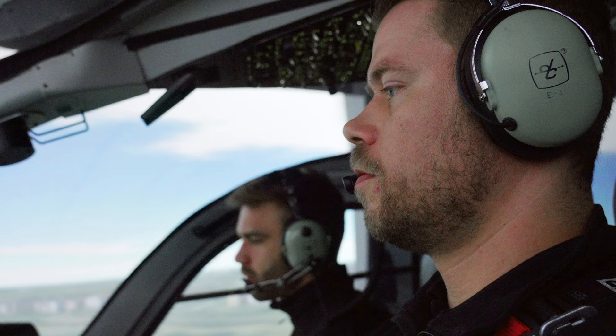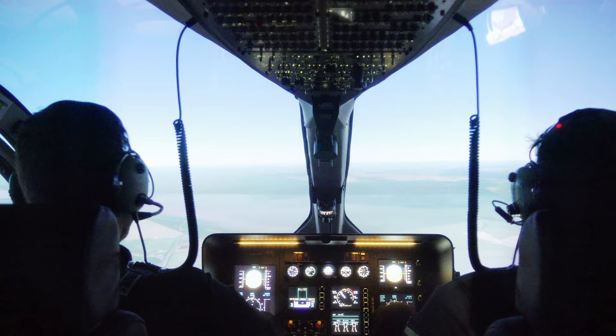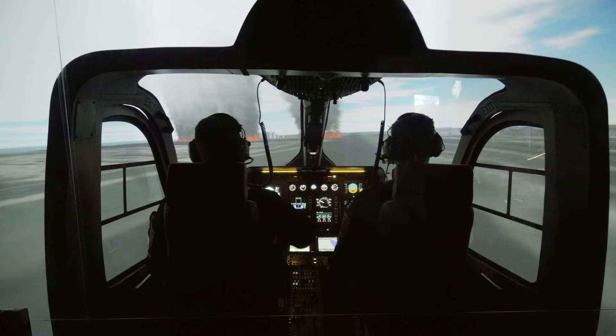Would you like to request a specific training object? These are optional and can be added to the training scenario for you to fully enjoy the Helicentre Flight Academy simulator as a realistic training tool.